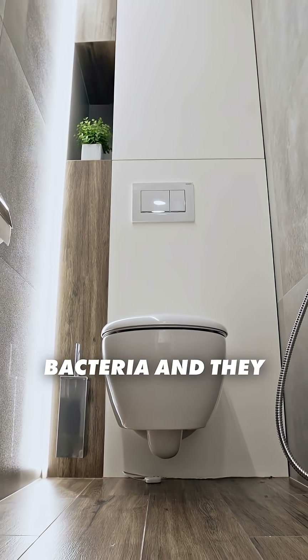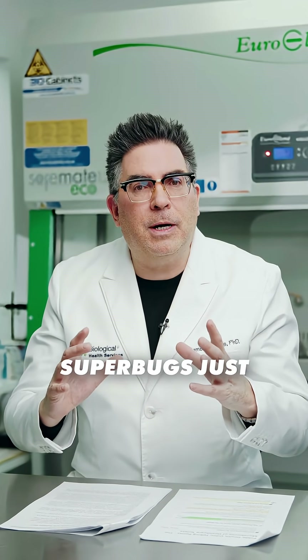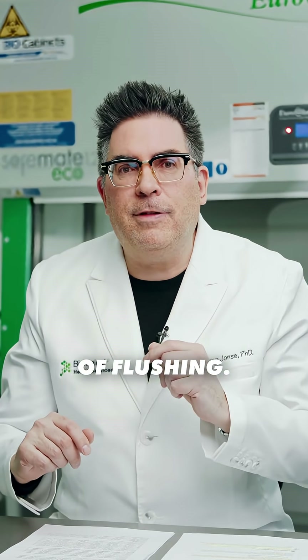Toilet plumes — aerosolized bacteria — go everywhere. The air above could be loaded with superbugs just from the action of flushing.